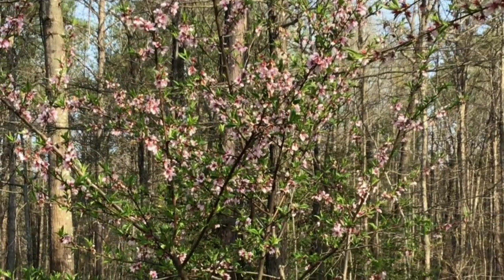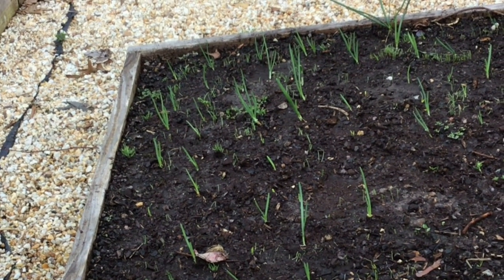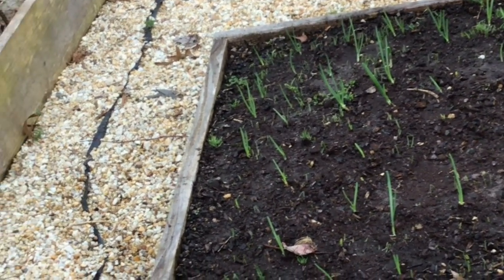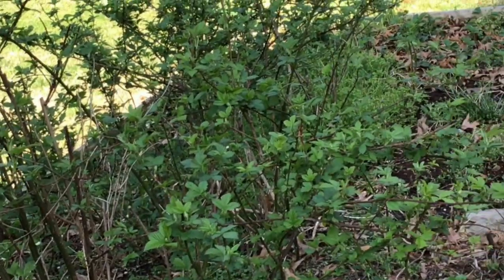Now in these boxes you can see I've got my onions — they are doing really well. I like to grow onions first thing in the spring; as soon as they are ready to harvest I will dehydrate them and make dried onion flakes. I hope to have enough for the whole year. And then this is the blackberries — they have taken over this box; I did not plant them here.